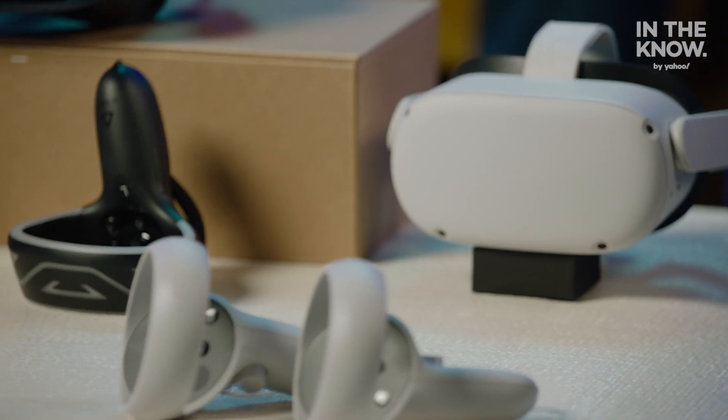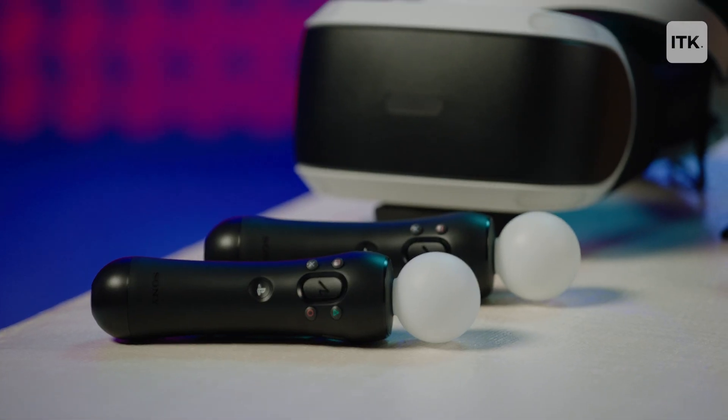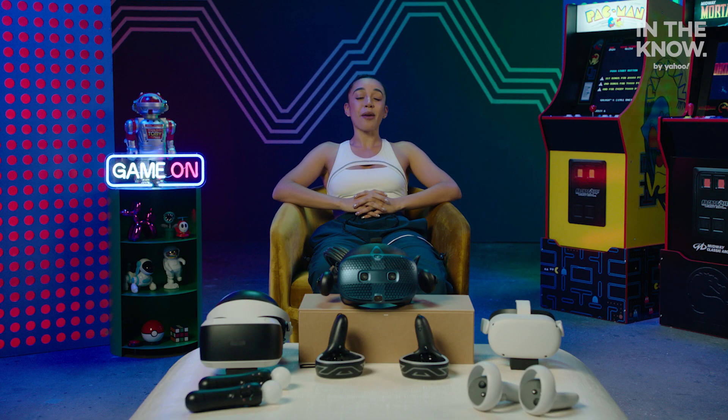Whether you want to feel like you're taking a virtual tour of the National Museum of Natural History, or you want to dominate in a first-person shooter game like Boneworks, VR is for you. I'm Steph, and this is In the Know Game On. I'll see you guys in the next episode.